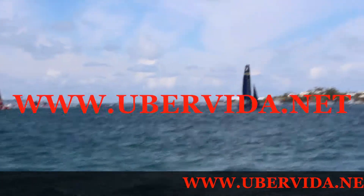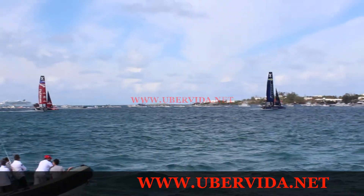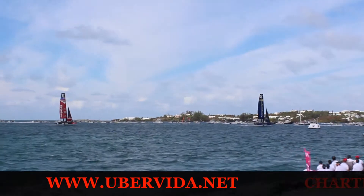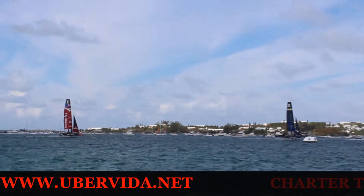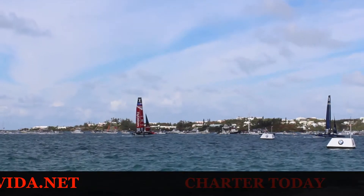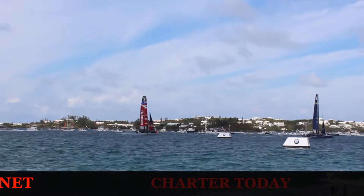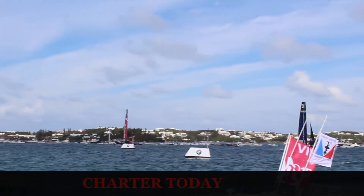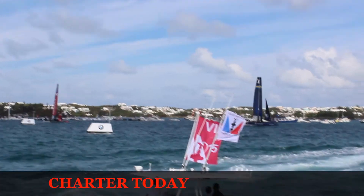The last maneuver is going to be really important to make the turn to come in here for the finish. They do not have to go between the white marks this time, just between the red, white, and blue ones. They have another dagger board down in the water. Foiling jibe — staying up on the foils. They've done it again. That's another foiling jibe. Absolutely spectacular by Artemis Racing to take the win.